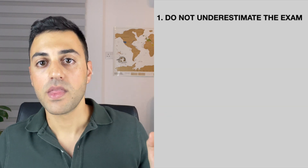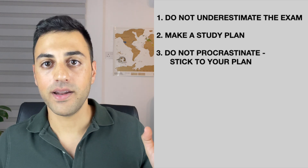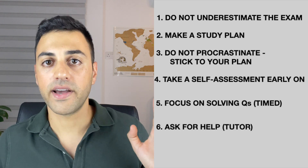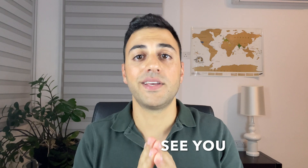So these are my 7 tips: do not underestimate the exam, make a study plan, do not procrastinate and stick to your plan, take a self-assessment early on, focus on solving questions in time mode, ask for help or a tutor, and do not overdrink caffeine. I hope you found these tips helpful. If you need a study plan, watch my video where I share my 13-week study plan. Thank you for watching, good luck with your exams, and see you next time.